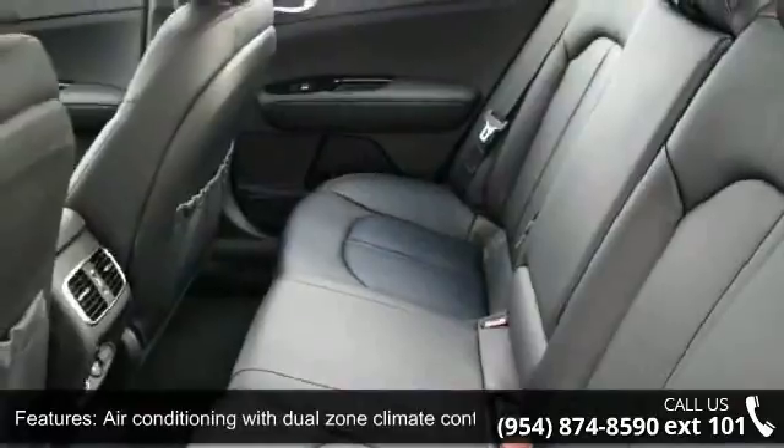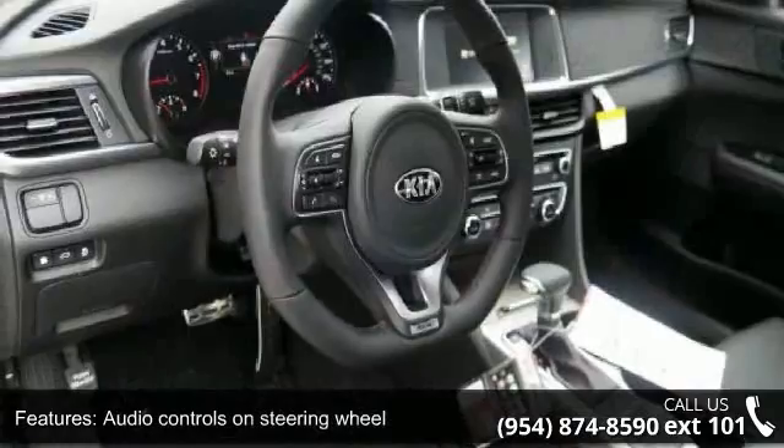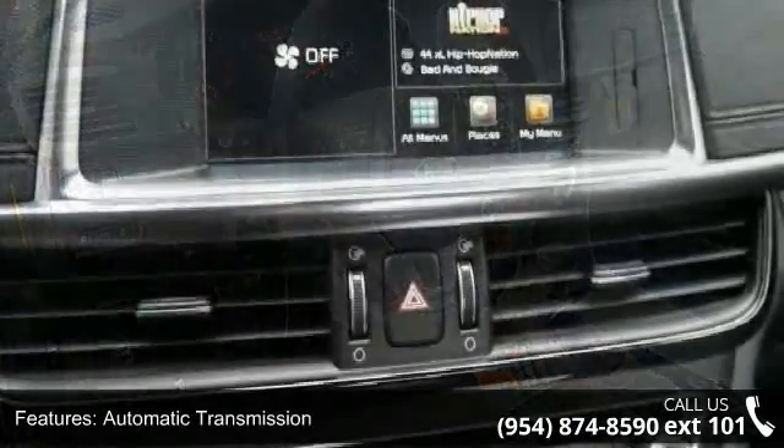Bluetooth, clock, in-radio display, and compressor intercooled turbo. Low mileage is an important factor in your purchase and this vehicle delivers a low odometer reading.